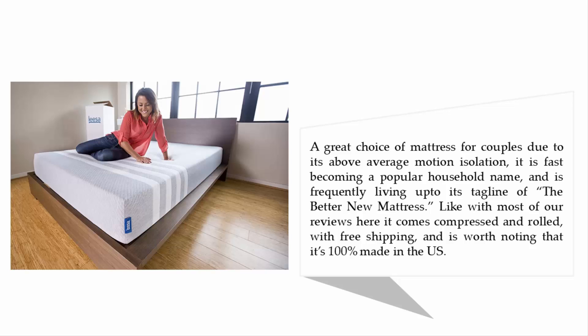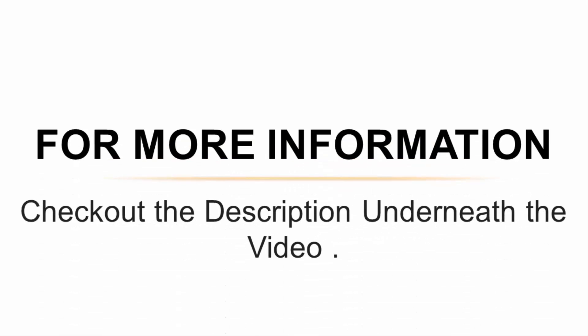It is fast becoming a popular household name and is frequently living up to its tagline of 'the better new mattress.' Like most products in our reviews, it comes compressed and rolled with free shipping, and it is worth noting that it is 100 percent made in the U.S. For more information, check out the description underneath the video.